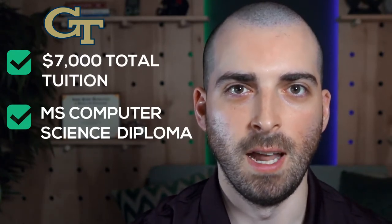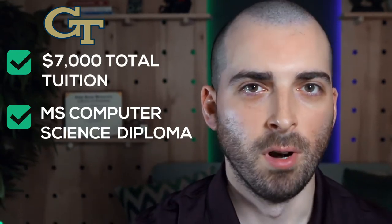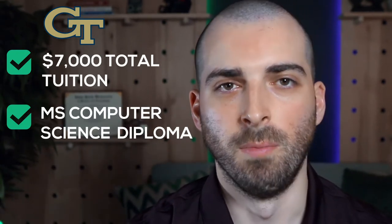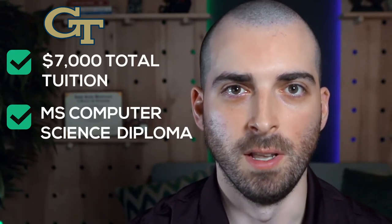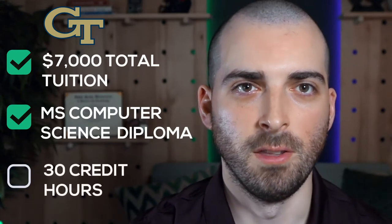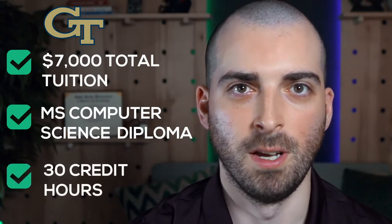This means it's very rigorous and has a lot of expectations placed on you as an enrollee. Georgia Tech is the number eight computer science school in the nation per Newsweek, and it wouldn't maintain that ranking if it was passing out watered-down degrees in the OMS CS offering. The OMS CS is a 30-credit hour, 10-course requirement program with specialization track selection being mandatory.